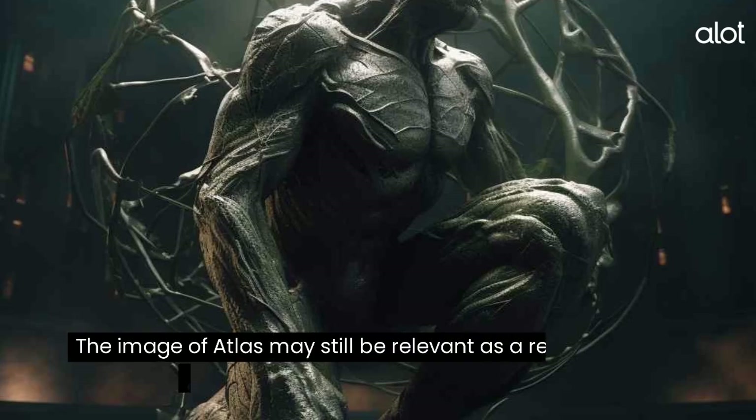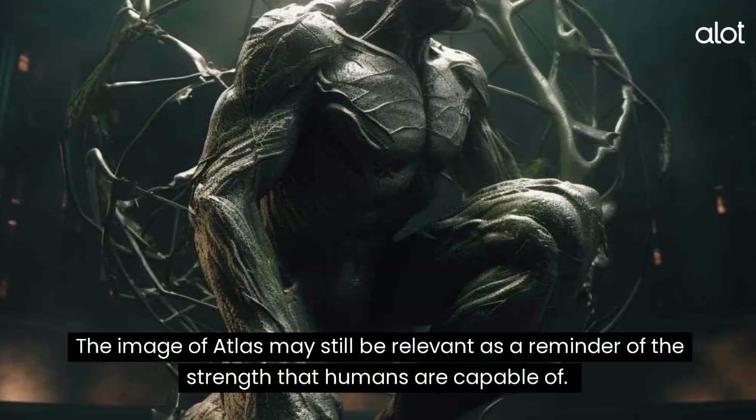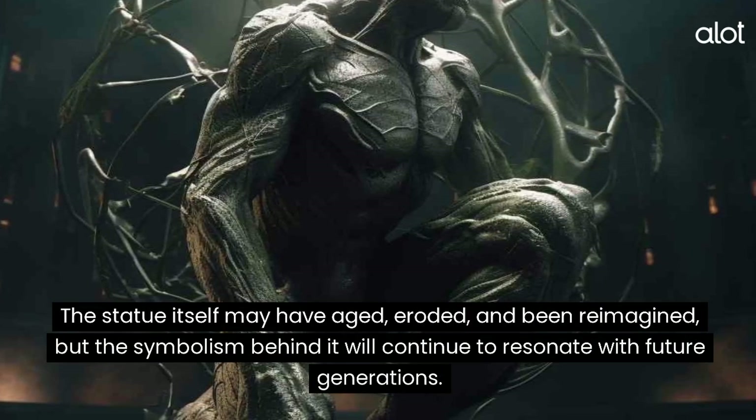Atlas. The image of Atlas may still be relevant as a reminder of the strength that humans are capable of. The statue itself may have aged, eroded, and been reimagined, but the symbolism behind it will continue to resonate with future generations.